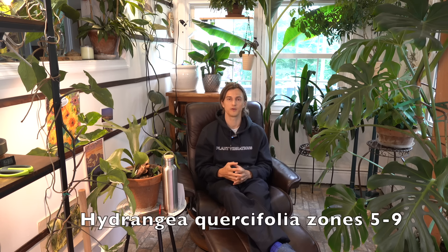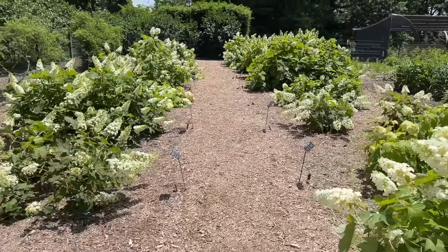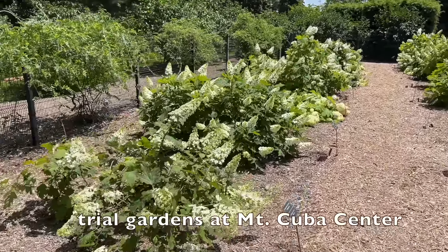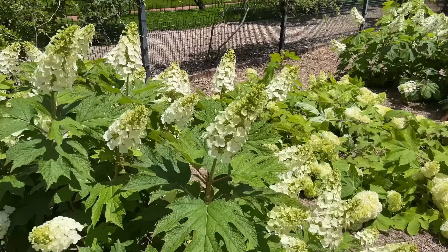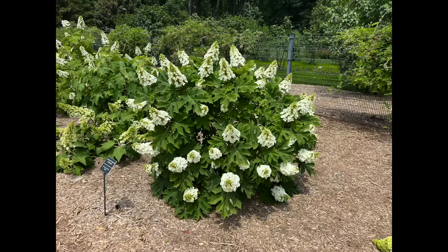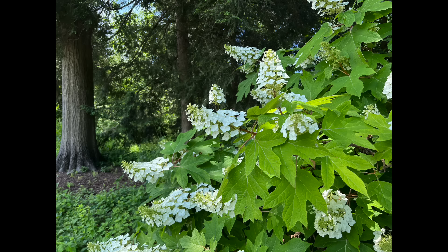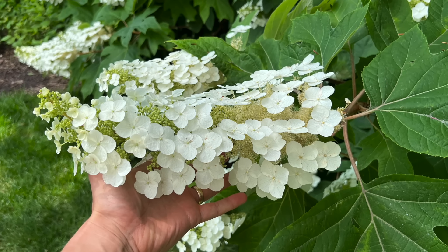Another hydrangea native to the eastern part of the United States — particularly the southeast — would be Hydrangea quercifolia, the oak leaf hydrangea. This is divine in the shadier areas of our gardens. Plant like 10 or 12 of them to produce a beautiful oak leaf hydrangea hedge or shrub border — you will absolutely love it. One of the highest-performing Hydrangea quercifolias out there would be Ruby Slippers. I have a couple of these growing in my garden — the lobed oak leaves and the beautiful big flowers are just so cool.